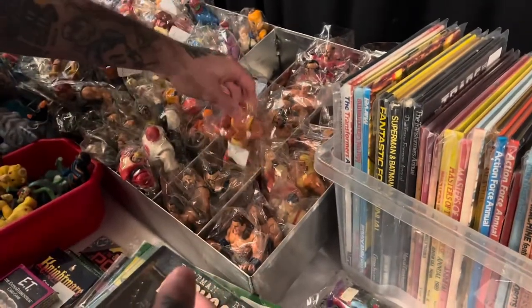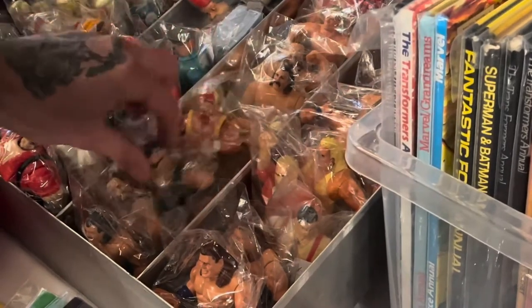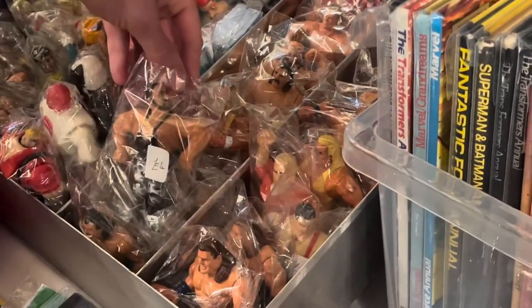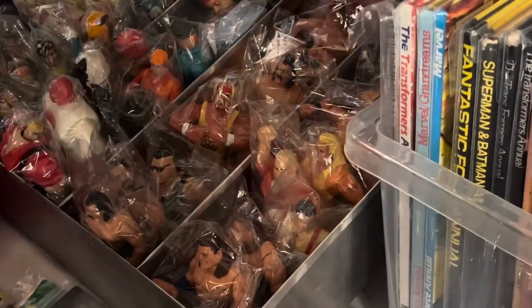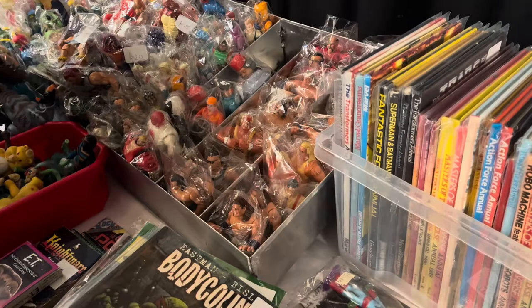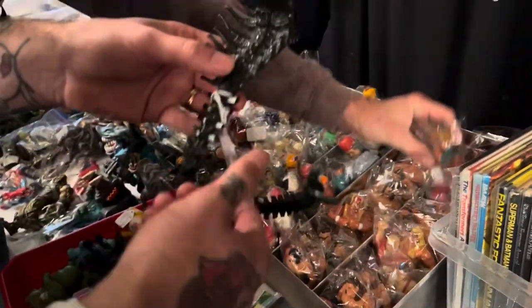Finally, we found some WWF Hasbro figures — they had a large selection of these. I just don't know where to start. I kind of obviously want to start with the classics — your Hogans, your Macho Mans, stuff like that. But I just never seem to pull the pin. I don't know why — I can never really get into it.